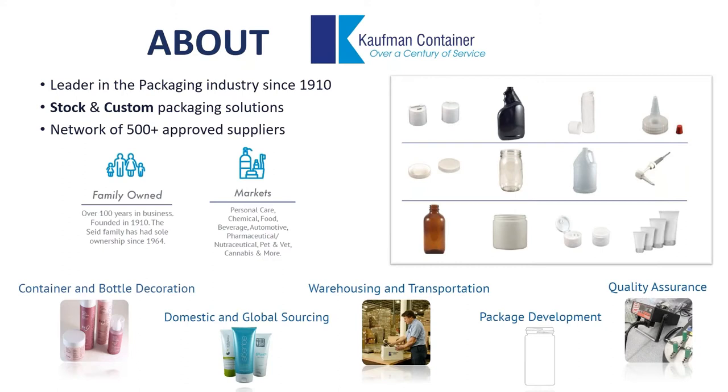Before we get into our presentation on liners, I just wanted to briefly share some information about Kauffman Container. For those of you who are not familiar, we are a family-owned, one-stop packaging supplier with over 100 years of service. We specialize in stock and custom packaging, utilizing a supplier database of over 500 approved domestic and international partners. We also pride ourselves in our value-add approach, offering packaging development, in-house decoration, quality support, and warehouse and logistic services, all out of Cleveland, Ohio.